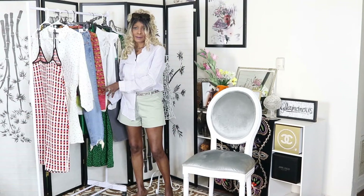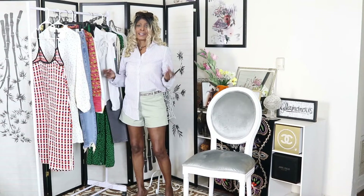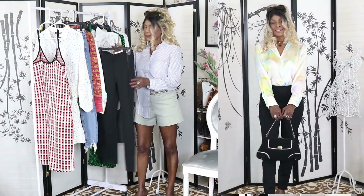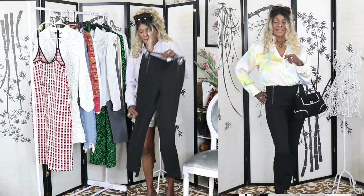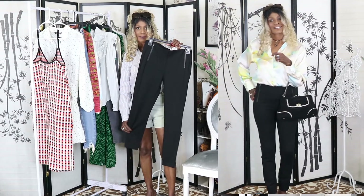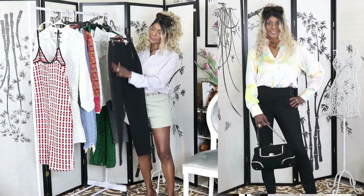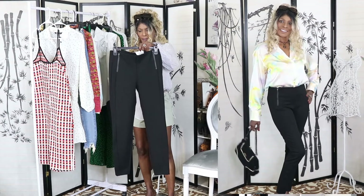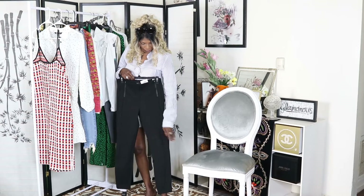Now let's get into the Zara haul. I picked up some amazing pieces from Zara and I'll be going back — there was a two-piece set that was completely gone. None of these pieces were on sale. The first Zara item is these black legging-style pants — tight slacks with two zippers on the side. They're really nice and you can wear them in summer or to work.